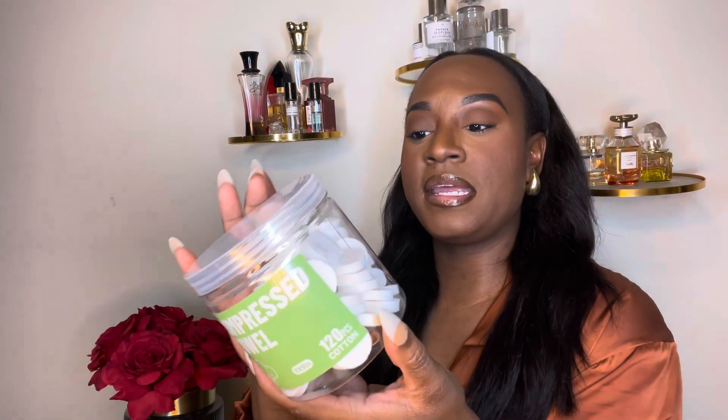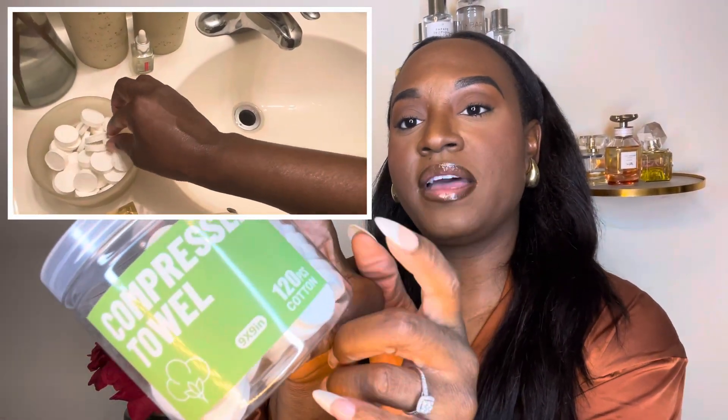The next thing in the skincare category are these compressed towels. They come in a jar of 120 pieces and were no more than nine dollars. You know the skincare towelettes the girls are using now — those go for $15 to $20. These do the exact same thing. What I love is you can wet them, use them on your face to remove makeup, rinse them out, and reuse them. You don't have to keep throwing away wipes. 10 out of 10, highly recommend.